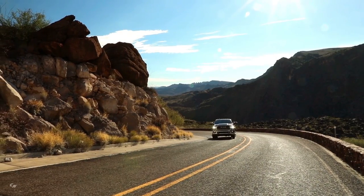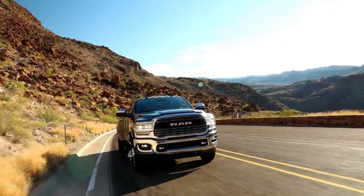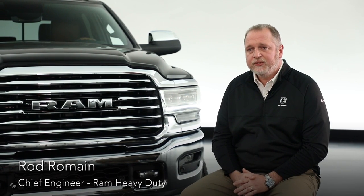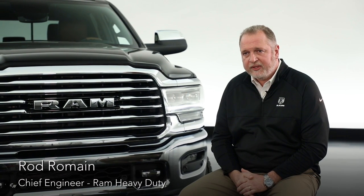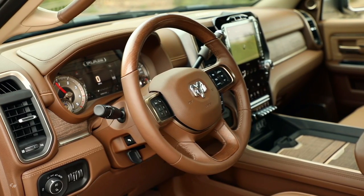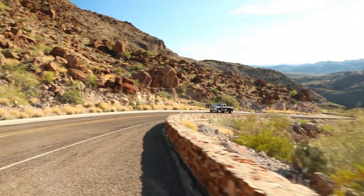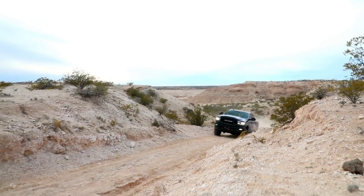The new RAM heavy duty is the quietest RAM we've ever made. We worked with the Cummins team to make the engine quieter, added perimeter seals around the hood, added laminated glass on the windshield and side glass, and added active noise cancellation — ANC — which cancels out noise entering the vehicle. The ANC is specifically tuned to the vehicle combination so all RAMs get the full benefit.